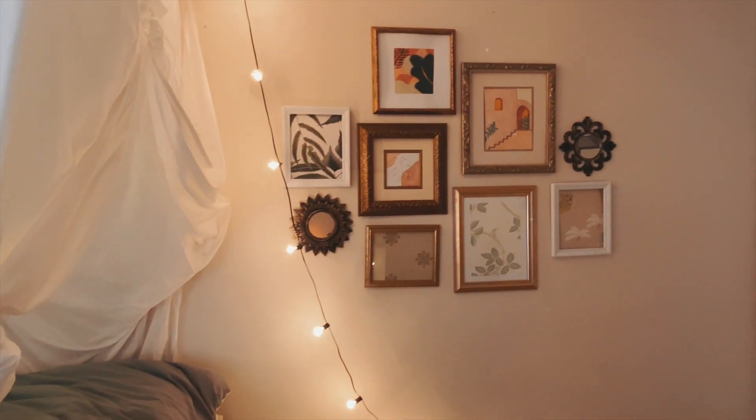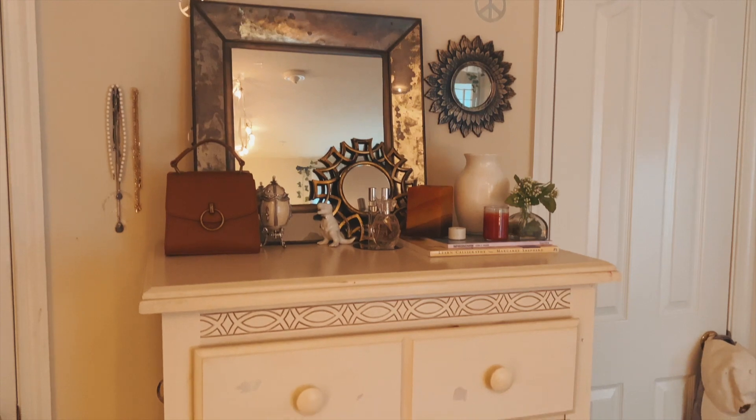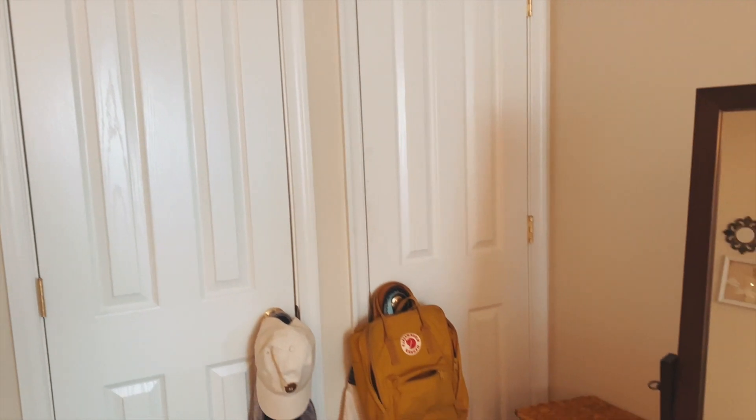Hey guys, welcome to my new and improved room — it's really not that different, so this tour isn't going to take that long. In true Aria fashion, I'm filming this when I'm only going to be here for like another month or so. I've actually had this done for about a month and just haven't gotten around to filming the final tour. Starting on this side with the gallery wall — this has not changed at all. Fun fact though, I hate it. I don't really know what I was thinking a year ago. Moving in front of my camera setup, my dresser area has kind of stayed the same. Still hate the peace symbols, but it's whatever.